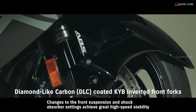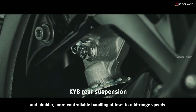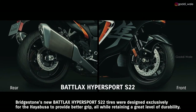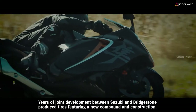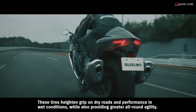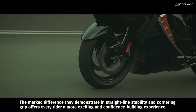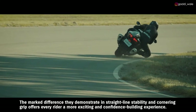Changes to the front suspension and shock absorber settings achieve great high-speed stability and nimbler, more controllable handling at low to mid-range speeds. Bridgestone's new Battlax Hypersport S22 tires were designed exclusively for the Hayabusa to provide better grip, all while retaining a great level of durability. Years of joint development between Suzuki and Bridgestone produced tires featuring a new compound and construction. These tires heighten grip on dry roads and performance in wet conditions, while also providing greater all-round agility.